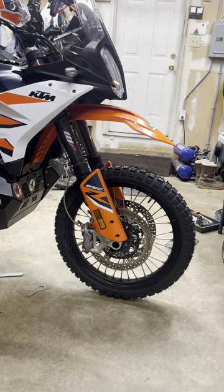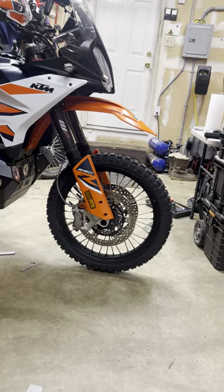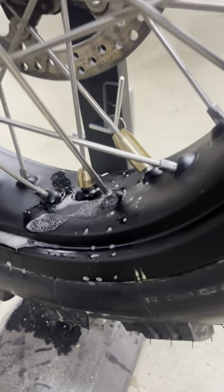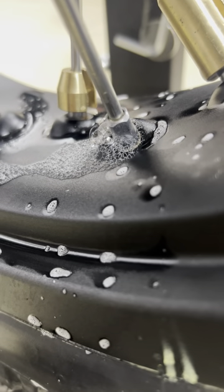There's no definitive answer, because in my case, on the front it was the valve body — I'm pretty sure of that. But on the back, I found it's this one spoke. You can see it bubbling.